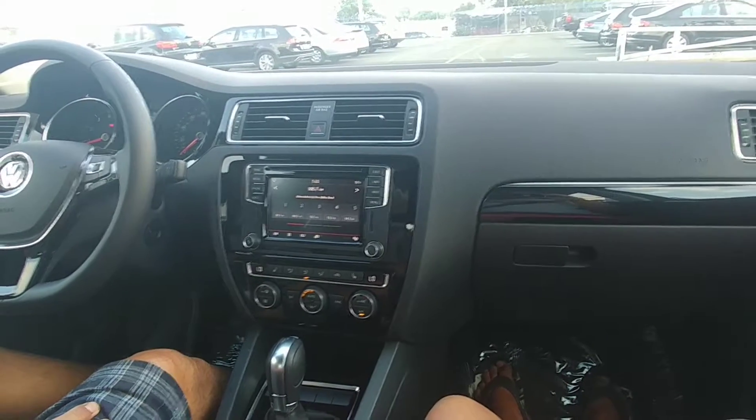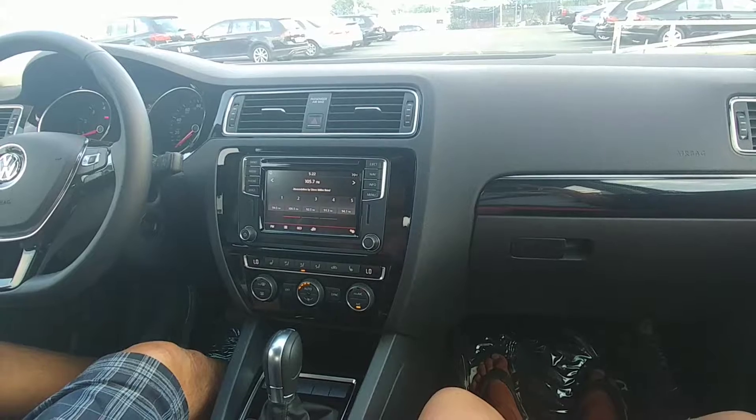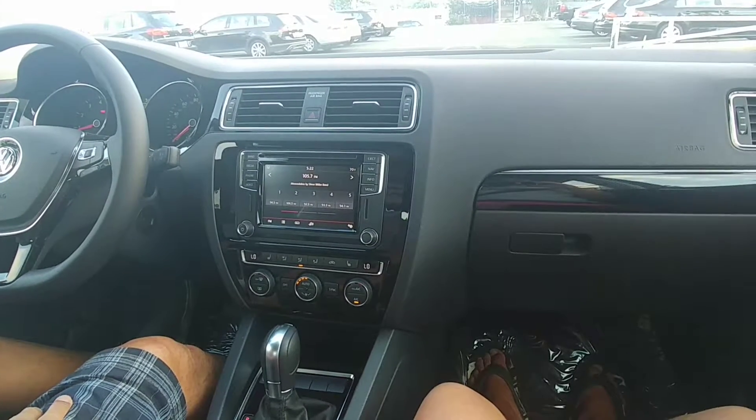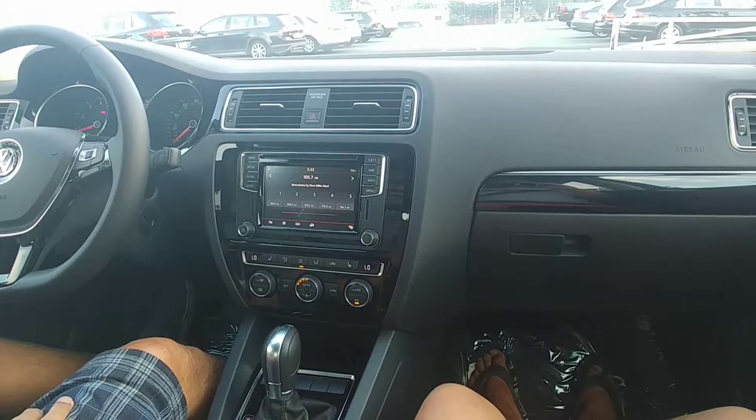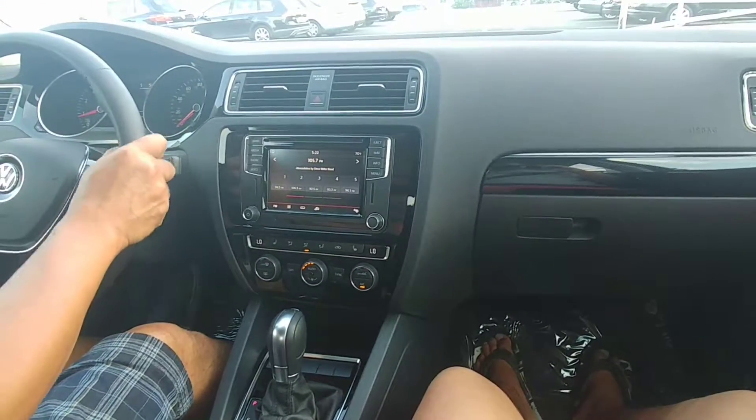And the passenger only has the manual? Correct. Fog lights also, and the 17-inch wheels. 17-inch wheels — it's still telescopic. Yeah, that's standard on it.